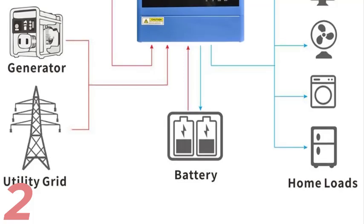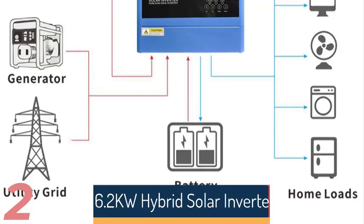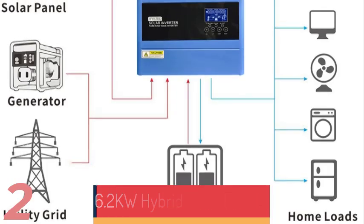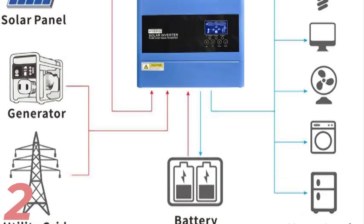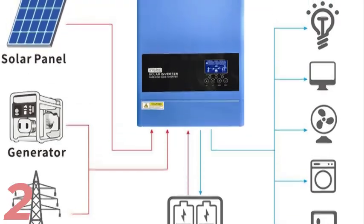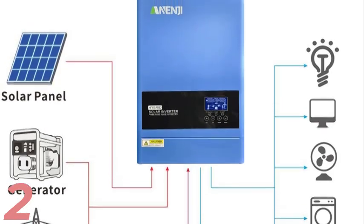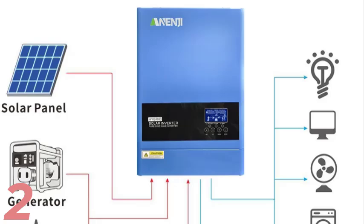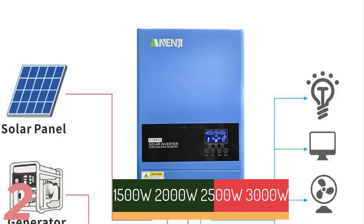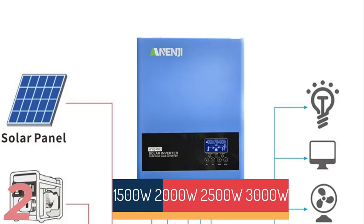Number 2: The 6.2KW Hybrid Solar Inverter is a versatile energy solution suitable for both on-grid and off-grid applications. It offers a robust output power of 6.2KW and a surge power capacity of 6500VA, with a built-in 120A MPPT solar charge controller for maximum efficiency. Its pure sine wave output ensures compatibility with sensitive electronics, with an auto-sensing frequency range of 50/60Hz. Compact and lightweight, it supports Wi-Fi connectivity for smart monitoring and control.